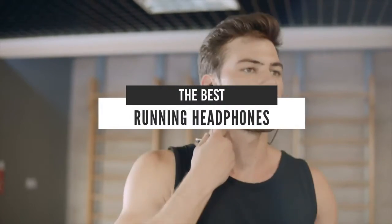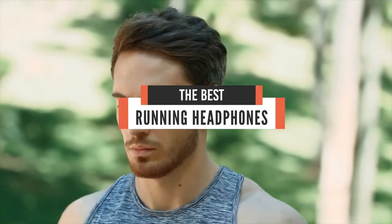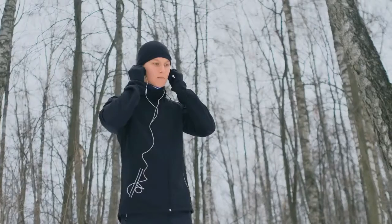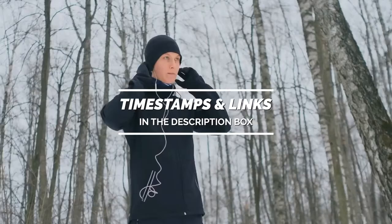Hello guys. Today's video is on the top 5 best running headphones in 2021. Through extensive research and testing, I have put together a list of options that will meet the needs of different types of buyers, so whether it's price, performance, or particular use, we got you covered.